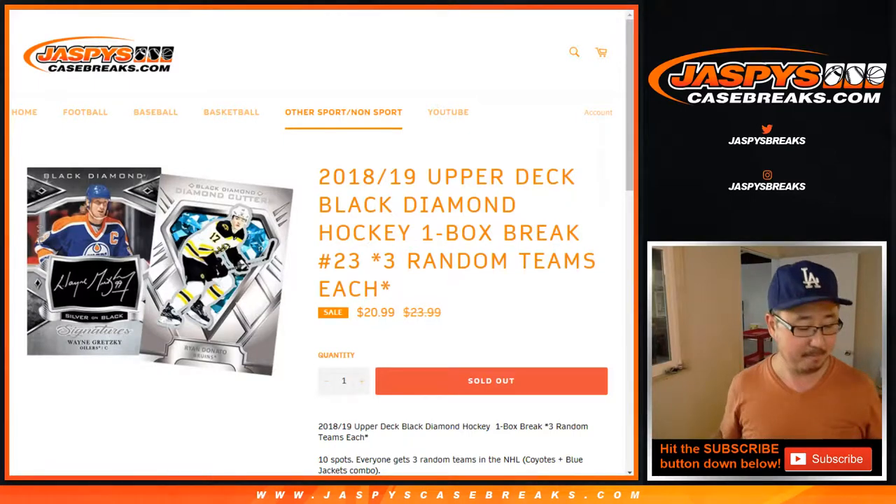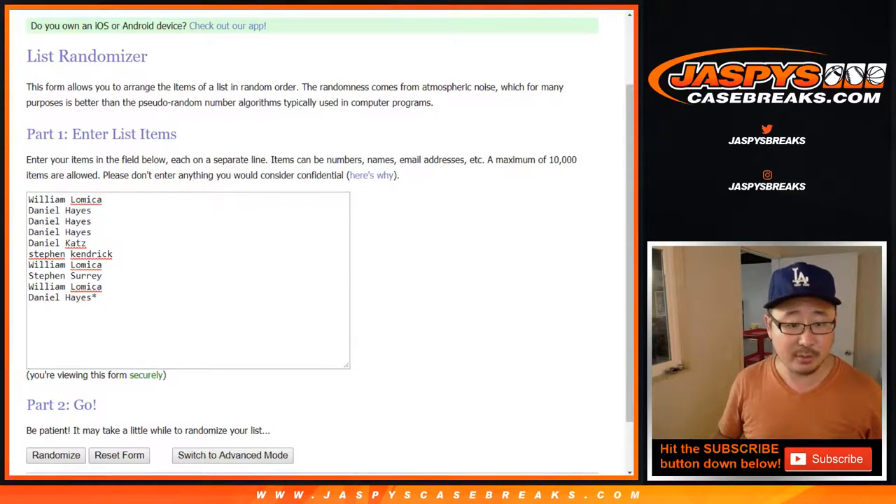Hi everyone, this is 2018-19 Upper Deck Black Diamond Hockey. One box, random team number 23. One spot will get you three teams, so let's triple you up.